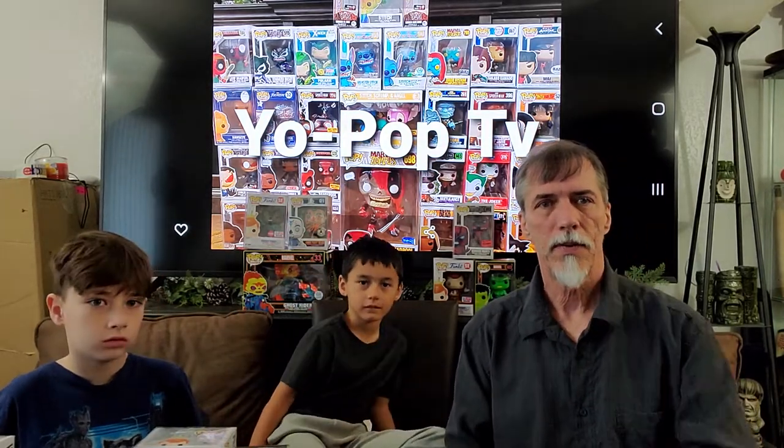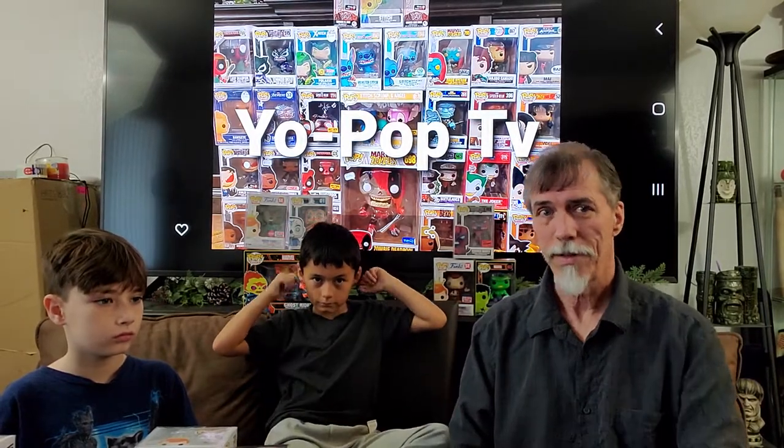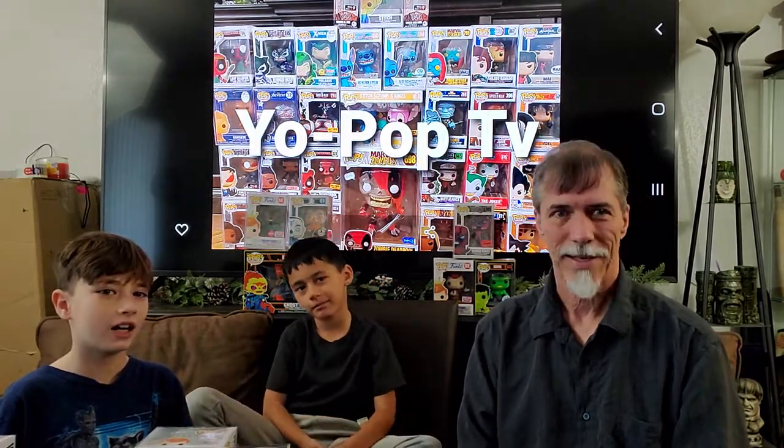Thanks for tuning in. Make sure you like us and subscribe. We're having fun and we're gonna keep this going. Have a great day. Bye!